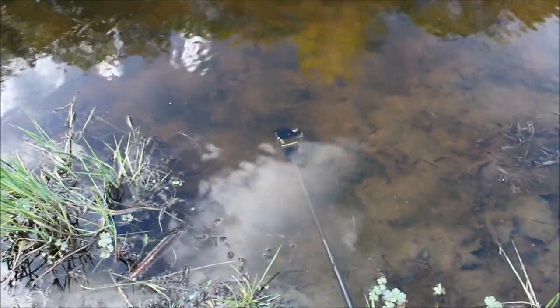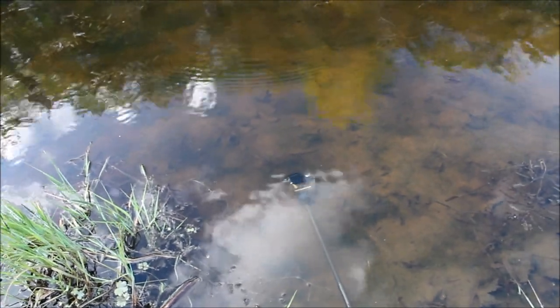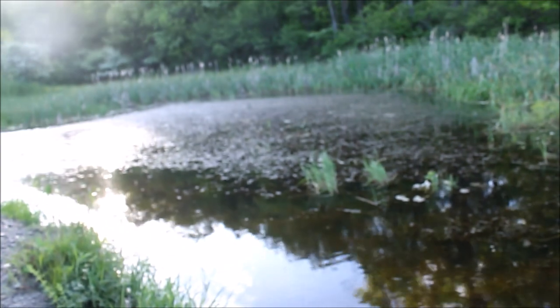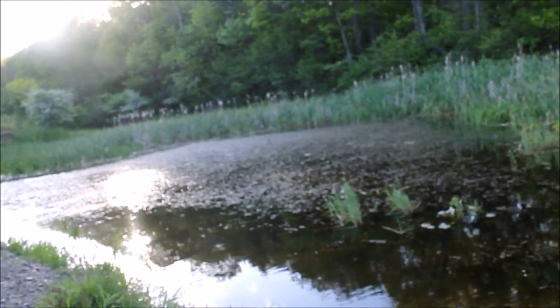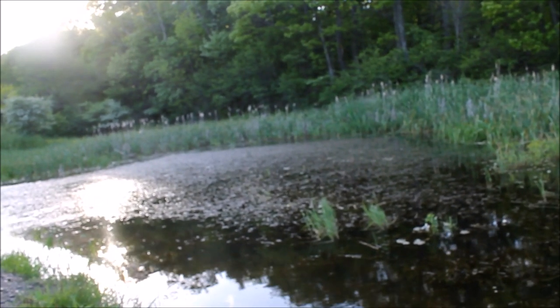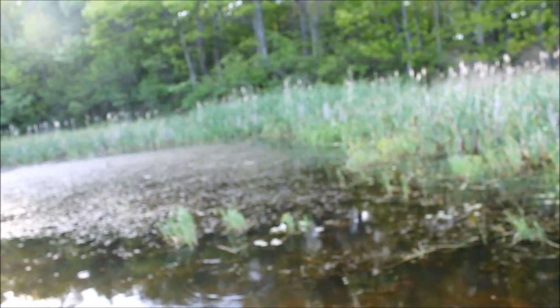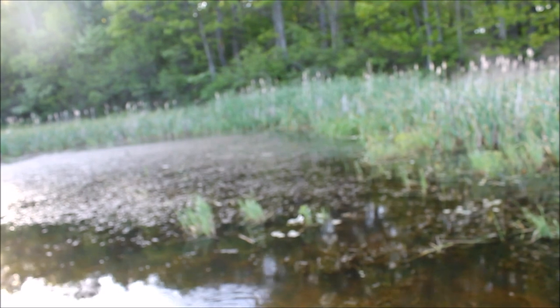Got my GoPro sitting in the water here, hoping to get some neat tadpole footage — maybe some newts or something. The pond's changed a lot the last couple months. I was here filming wood frogs not too long ago, and peepers. Now it's just the northern green frogs I hear. There's still some peepers out but they're kind of dwindling now. Spring frogs are finishing up their turn and the summer frogs are coming out, I guess.